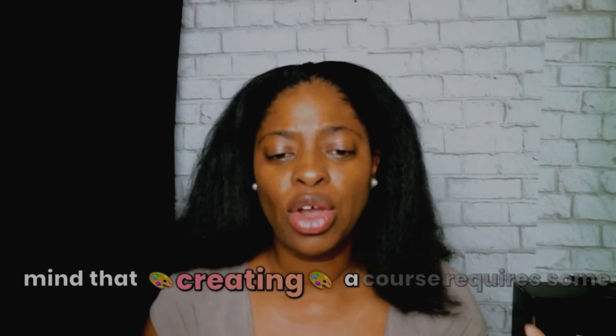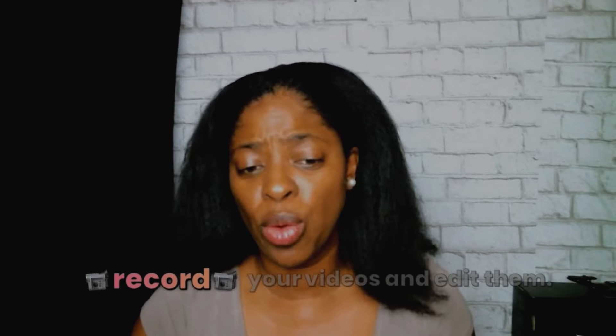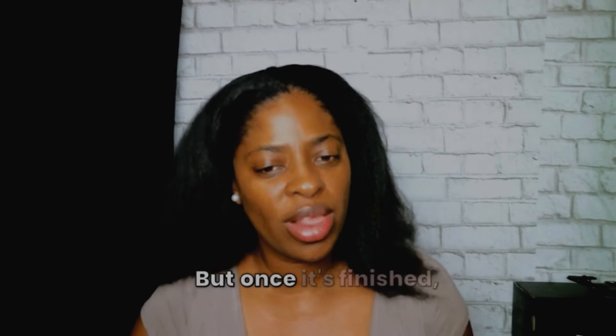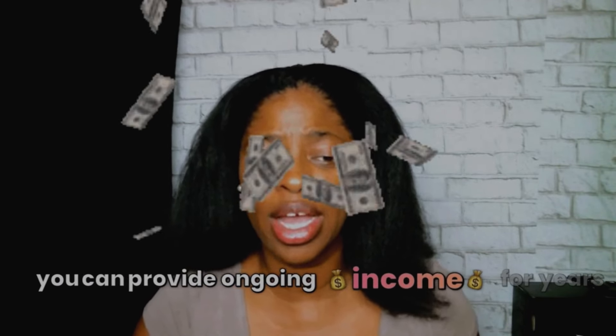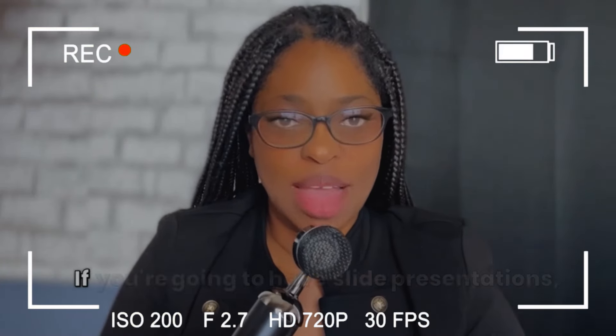Keep in mind that creating a course requires some initial effort. You'll need to plan your content, record your videos, and edit them. But once it's finished, it can provide ongoing income for years and years to come.